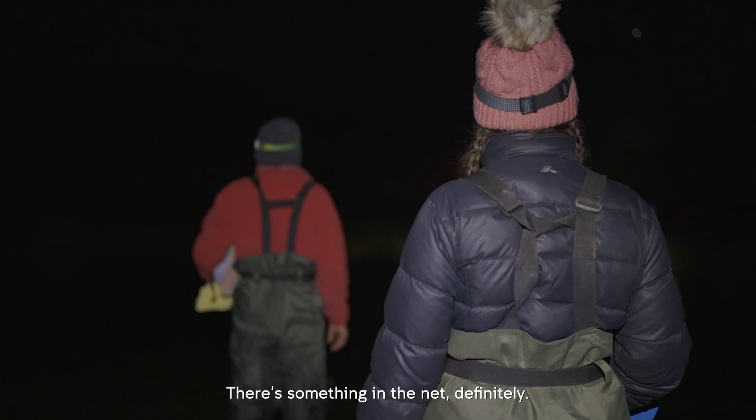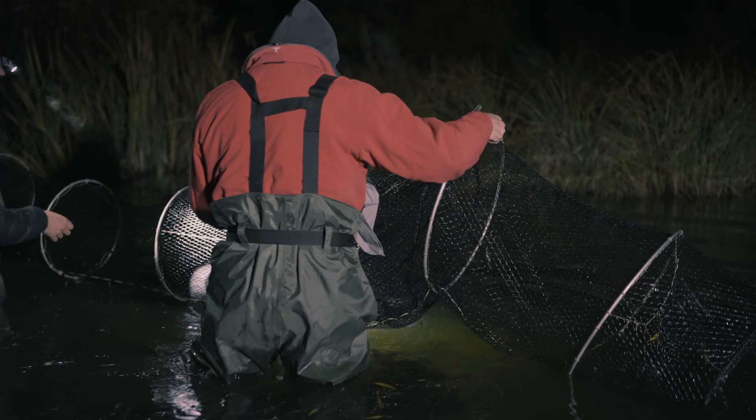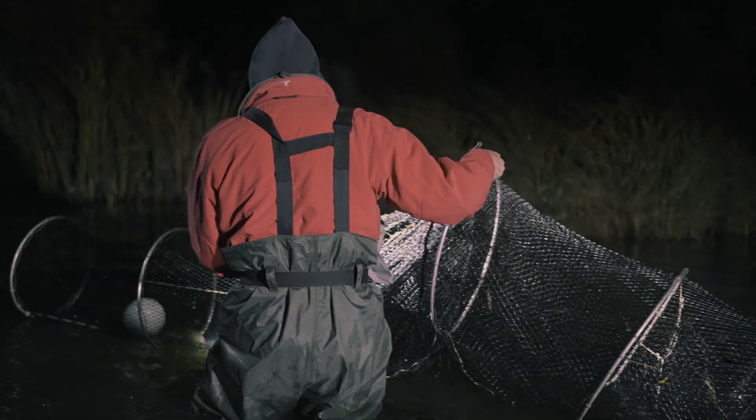There's something in the net, definitely. Is there more than one? There's three. Three platypuses.